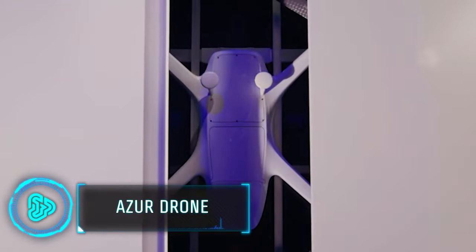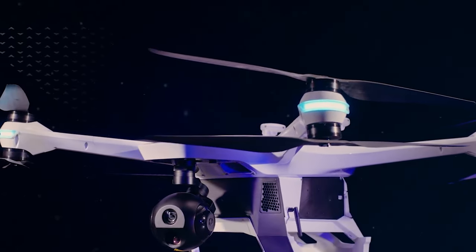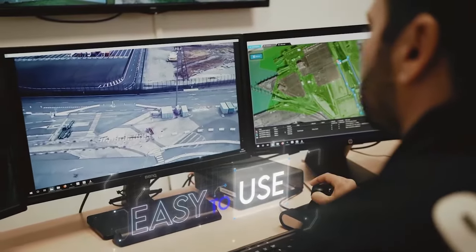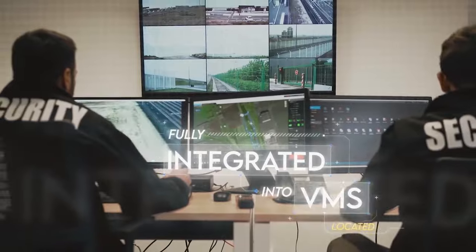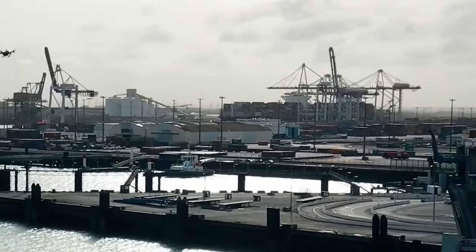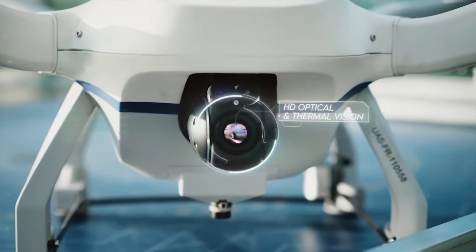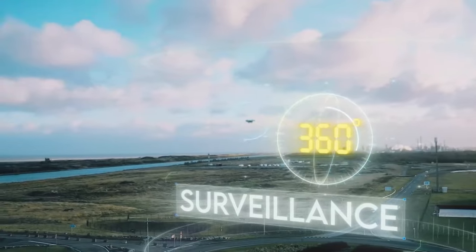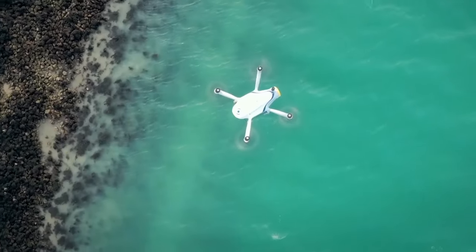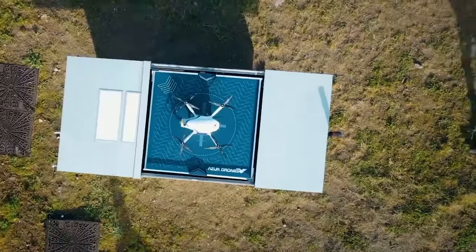Ever wish you could get those epic sweeping aerial shots without breaking the bank on a professional drone? This drone-in-box solution provides a round-the-clock service without human intervention and is particularly useful for surveillance, logistics and drone operator industries. Equipped with a 4K camera, a 30x optical zoom and 360-degree rotation, it has a maximum flight time of 30 minutes and a maximum speed of 50km per hour. The drone costs upward of $400.